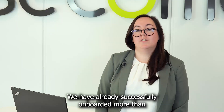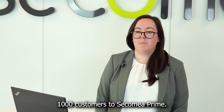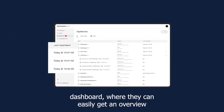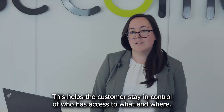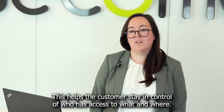We have already successfully onboarded more than 1,000 customers to Sekomea Prime. Some of the great new features they get on the new platform is an administrator dashboard where they can easily get an overview of the user activity and hardware status. This helps the customer stay in control of who has access to what and where.